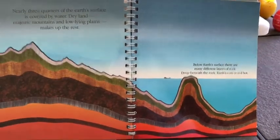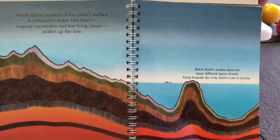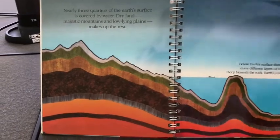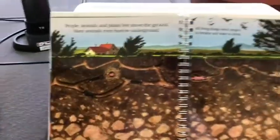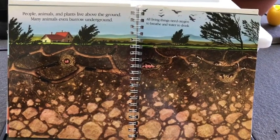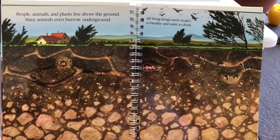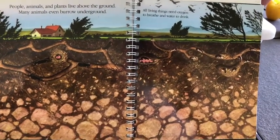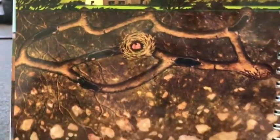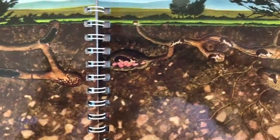Below Earth's surface there are many different layers of rock. Deep beneath the rock, Earth's core is red-hot. People, animals and plants live above the ground, and many animals even burrow underground. All living things need oxygen to breathe and water to drink. As you look at these pictures, are there any living things that you recognize down below the surface of the Earth?